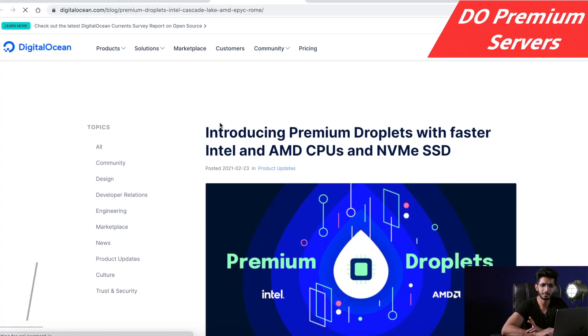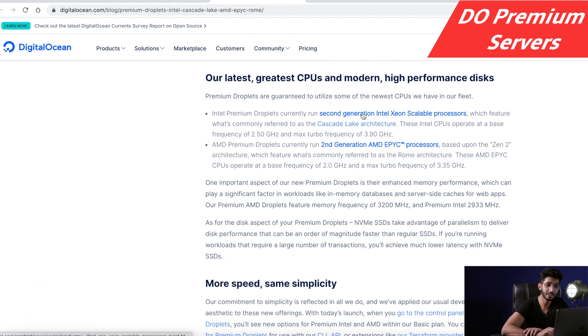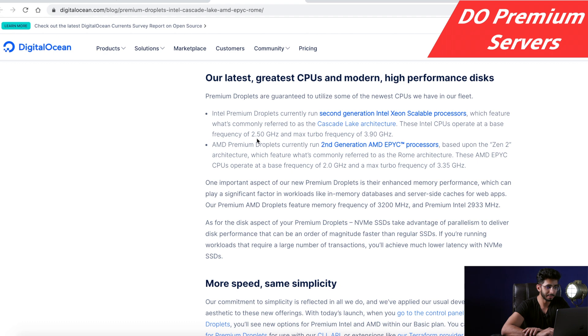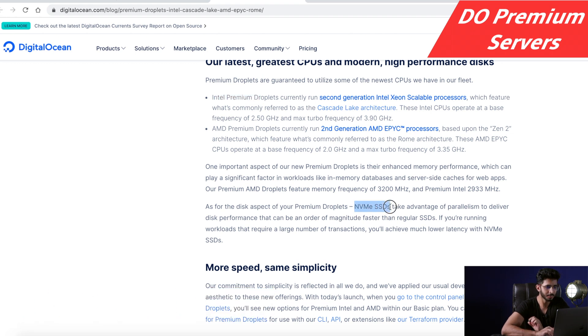So what are these new premium servers? Basically, Digital Ocean have upgraded their original servers with second generation Intel Xeon scalable processors, which come with Cascade Lake architecture. They also have AMD premium droplets, but that is not available on Cloudways. Cloudways currently has Intel premium droplets. They have also upgraded the SSDs — now we have NVMe SSDs instead of the earlier SATA. Third, you will get better memory frequencies with these new servers.